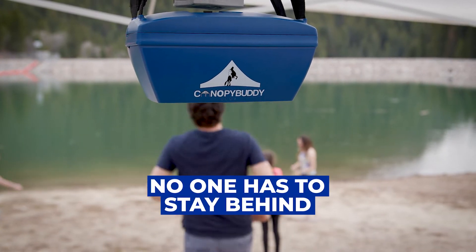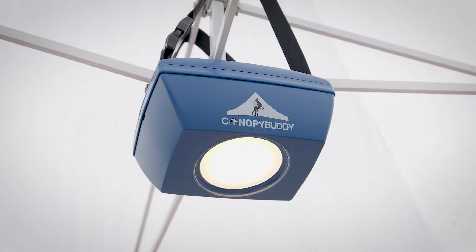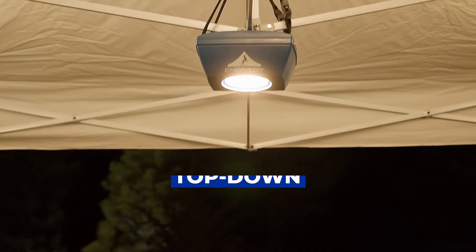With The Vault, no one has to stay behind and miss out on the fun. The Vault is great for more than just the beach. Make campsite safer with The Vault's top-down lighting.